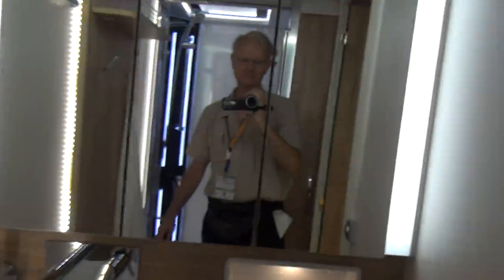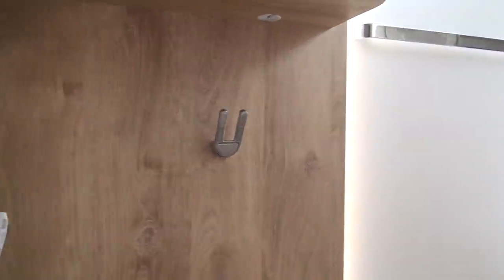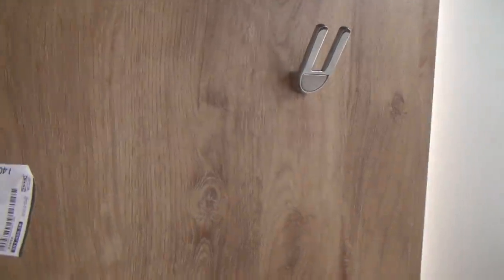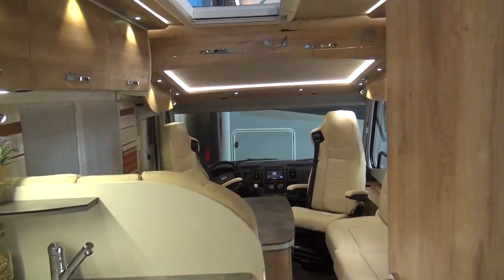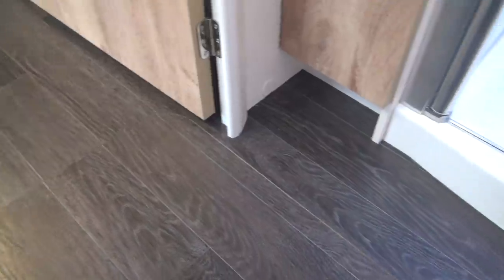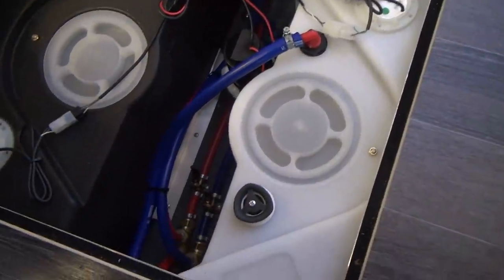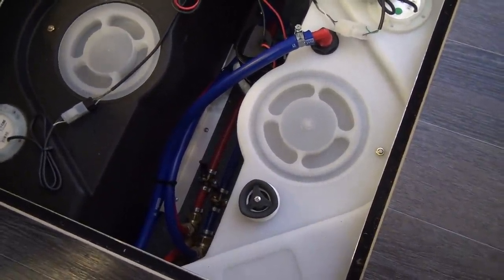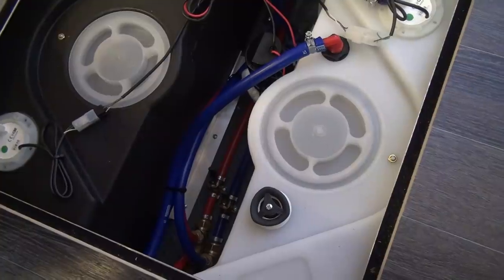Coming around there's the toilet and sink. Behind that, possibly space for a bike if you have one on the back. There's good standing room in the washroom with a huge amount of space, plus some storage space below. Down there is also the water tank along with the pipes, and you can actually drain the water directly from here — useful for winter storage.